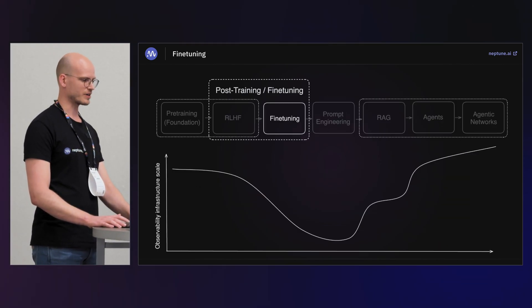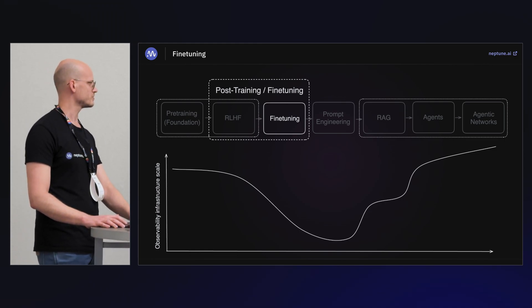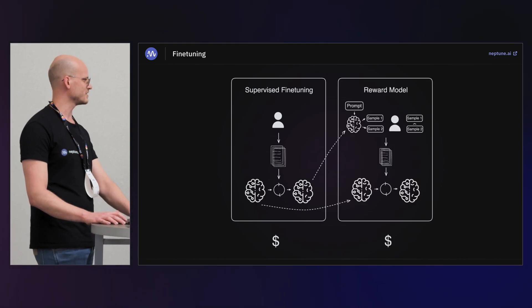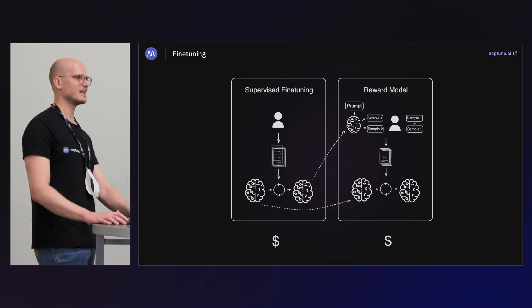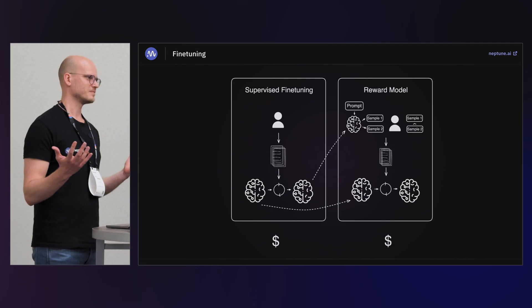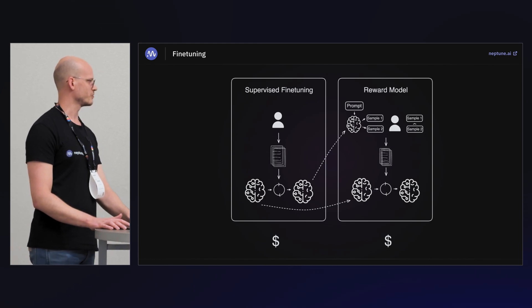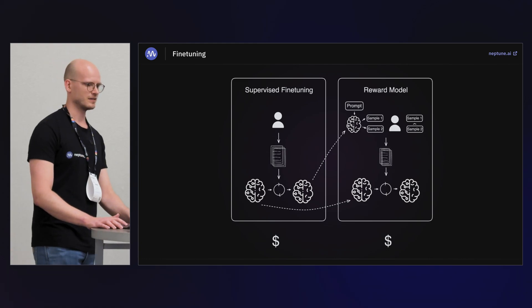The next one is regular fine-tuning. You already have your foundational models ready, your instruction-tuned models ready, tuned to human feedback. This is cheap — you don't want to invest much here because you can really get by with 10x less scale in terms of GPUs and time needed to fine-tune on your small datasets, which have limited data compared to what you use for RLHF. You don't need to spend a lot of money on observability infrastructure at these stages.